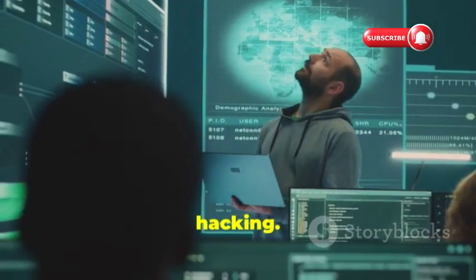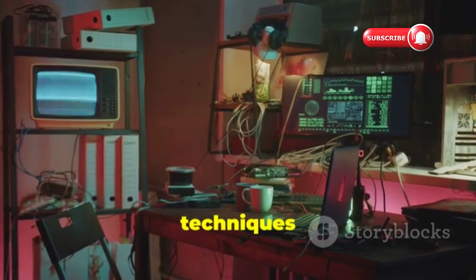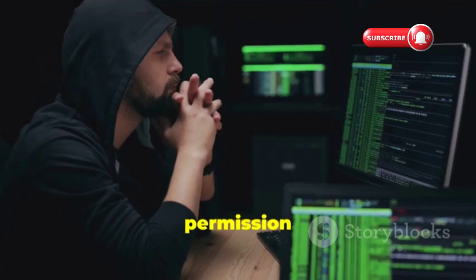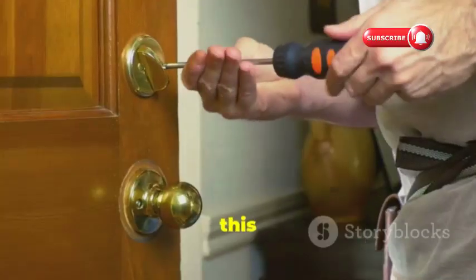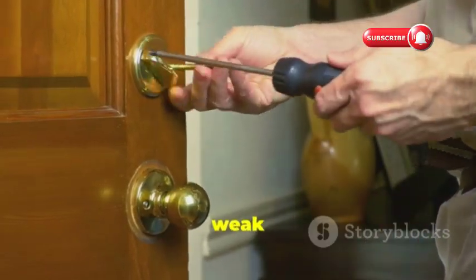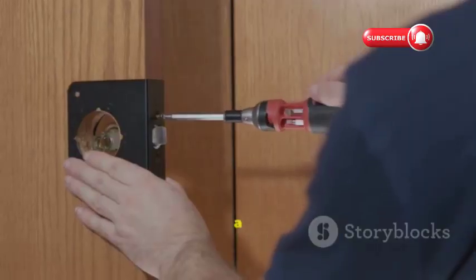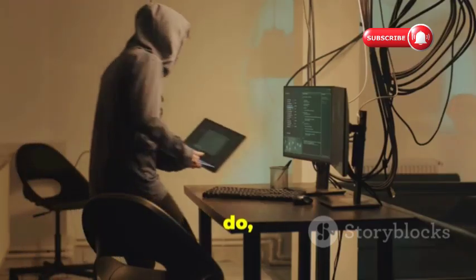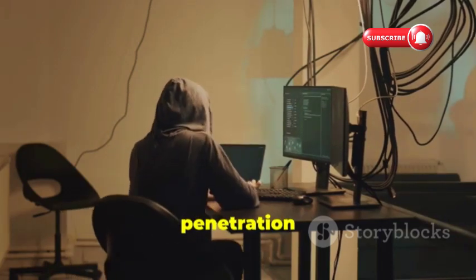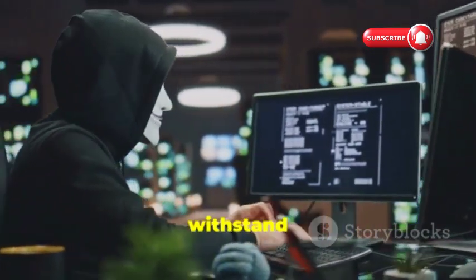Before we go any further, let's take a step back and talk about ethical hacking. Ethical hackers are basically the good guys of the hacking world. They use the same tools and techniques as malicious hackers, but with permission and with the goal of finding and fixing vulnerabilities before the bad guys can exploit them. Think of it like hiring a locksmith to fix a weak lock before a burglar notices. Ethical hackers run penetration tests — simulated cyberattacks designed to see how well a system can withstand an actual attack.